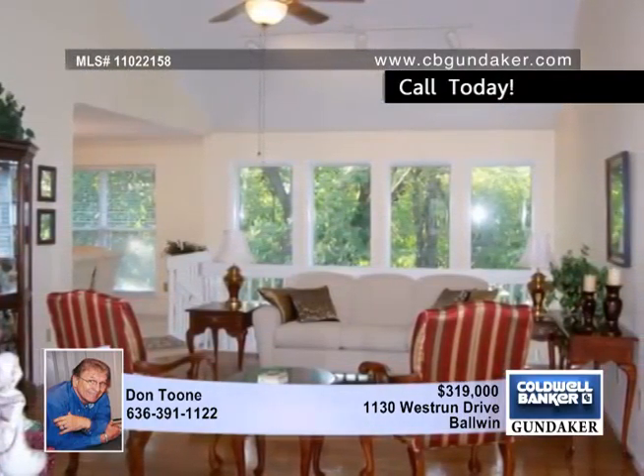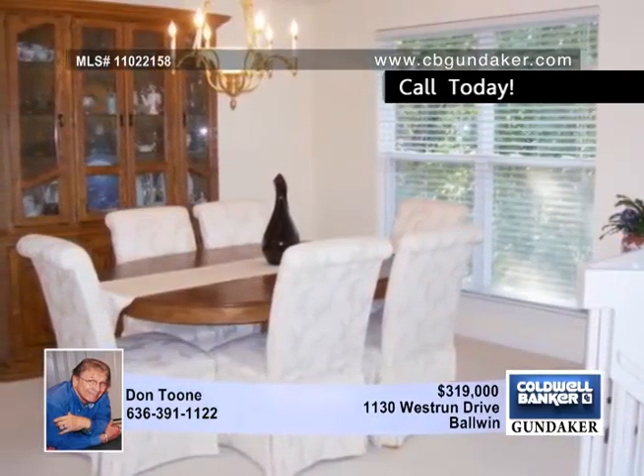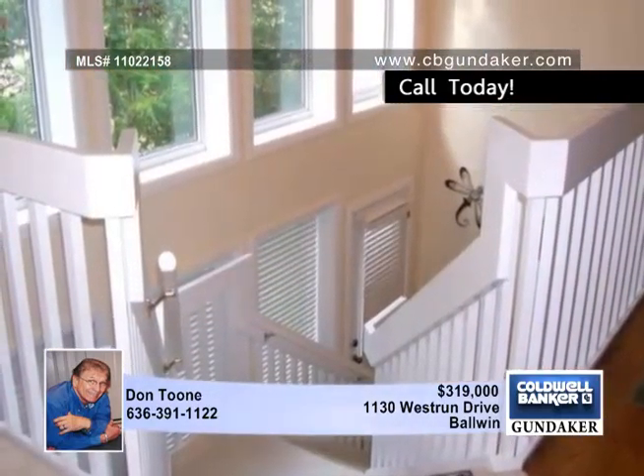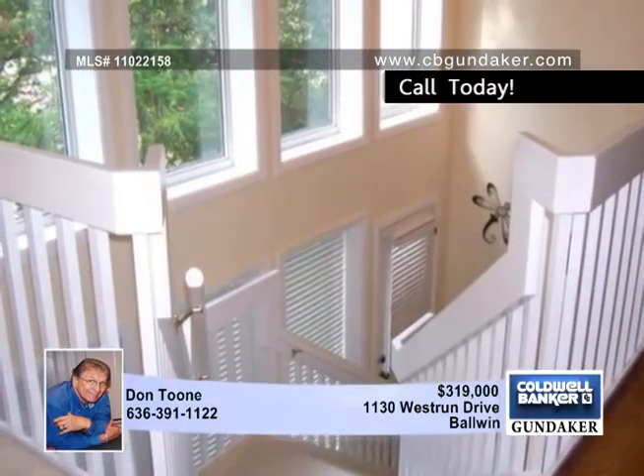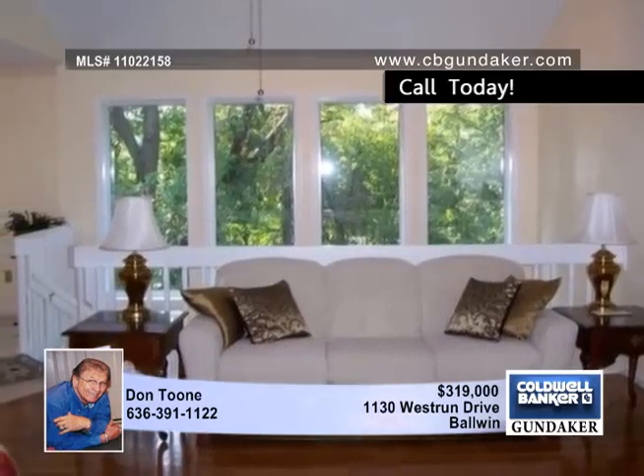The expanded master suite includes a cathedral ceiling and a large bay window. The exterior includes a two car garage, low maintenance vinyl, and a new roof in 2011. This home is located in a low traffic area close to Rockwood Schools, along with shops and recreation.